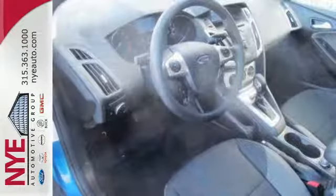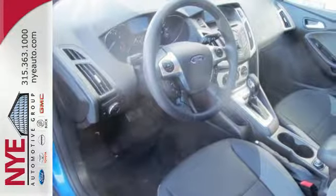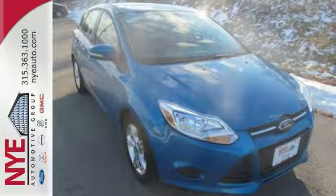Aggressive style, smart design, and economy savvy — that's the all-new 2013 Ford Focus. Test drive it today.